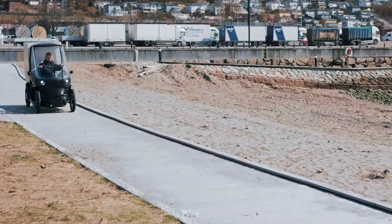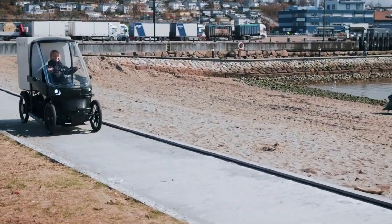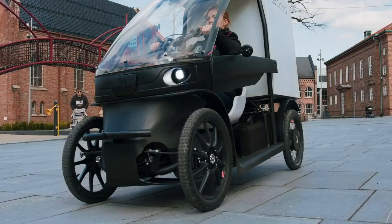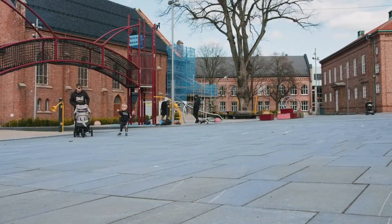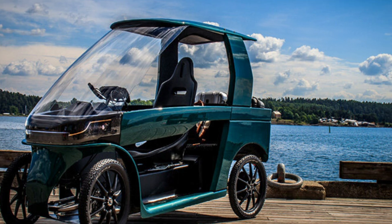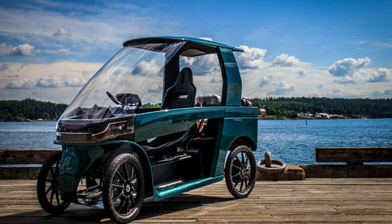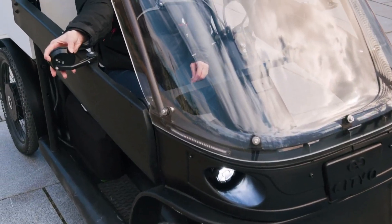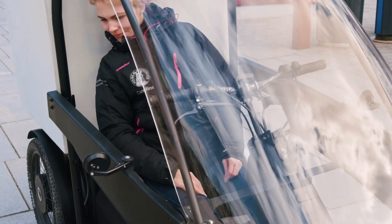Unlike traditional e-bikes, rider pedaling charges the battery rather than directly powering the wheels, emphasizing a fitness-free, chain-free experience. Powered by a 250-watt motor and dual swappable batteries, the City Q offers a range of 70 to 100 kilometers per charge. It includes cruise control, regenerative braking, reverse gear, doors, windows, and a companion app for locking, unlocking, and tracking.